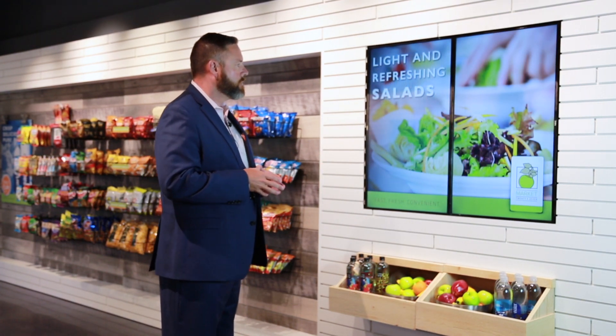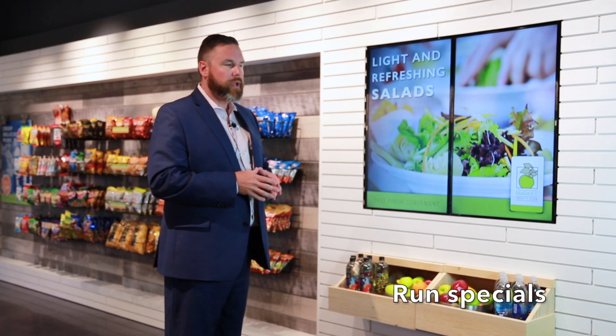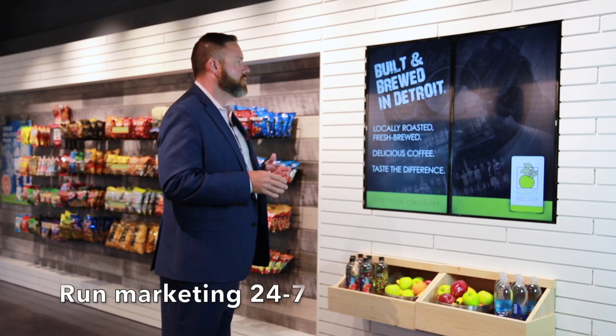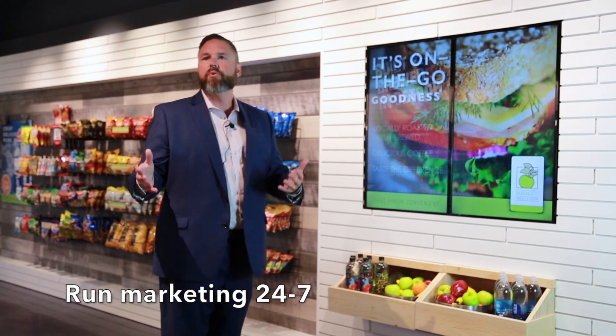Some of those brands are proprietary coffee, built and brewed, different specials that we want to run, different day parts. We can run specials in the morning, we can run specials in the afternoon. A lot of businesses, certainly in the unattended retail setting, are operating 24-7, so it gives us the ability to do marketing at different points of the day.